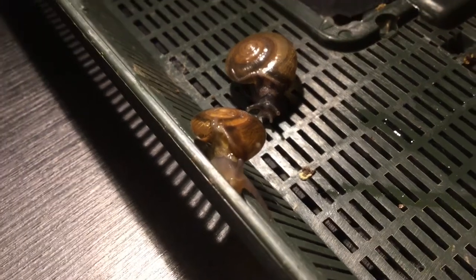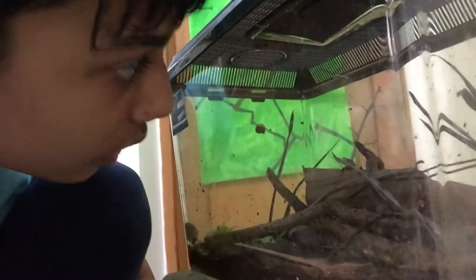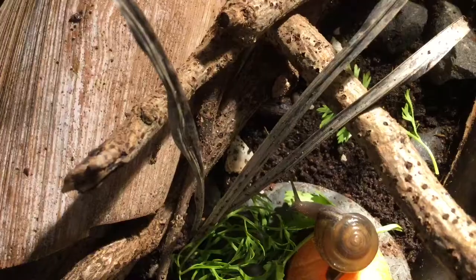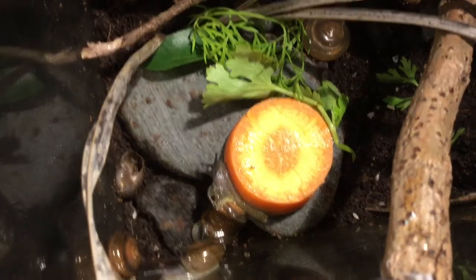Snails are really cool creatures, mainly because they are low maintenance pets and have really cool shells. Snails are also really fun to observe — it's really calming to watch them. They don't make noise, are really slow, and are inexpensive to care for.